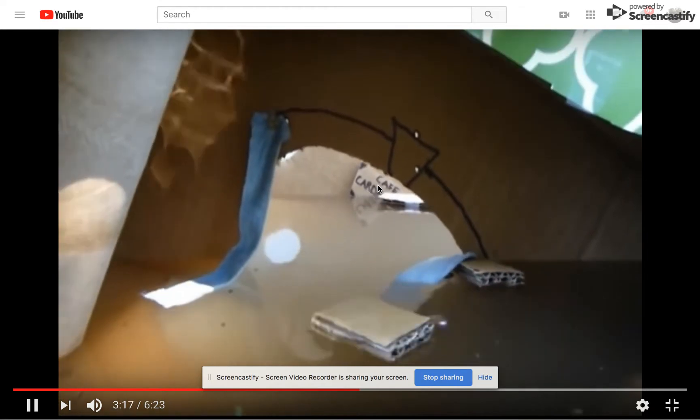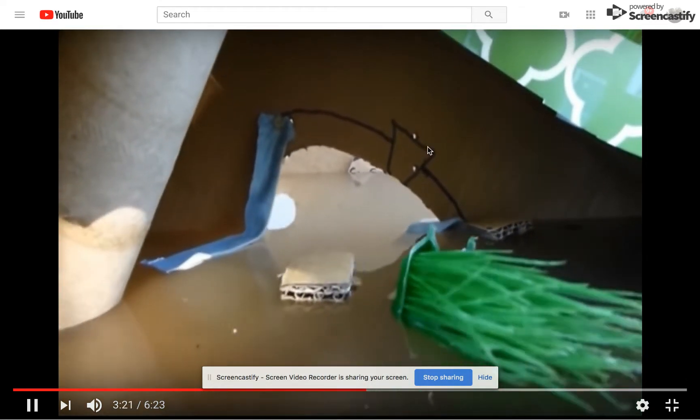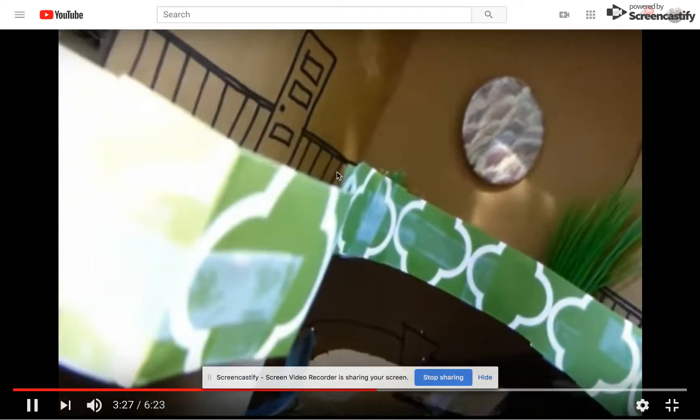Oh my god! There's holes in it right there. It's something made of it. All of it's rising up, rising up — oh, there it goes.